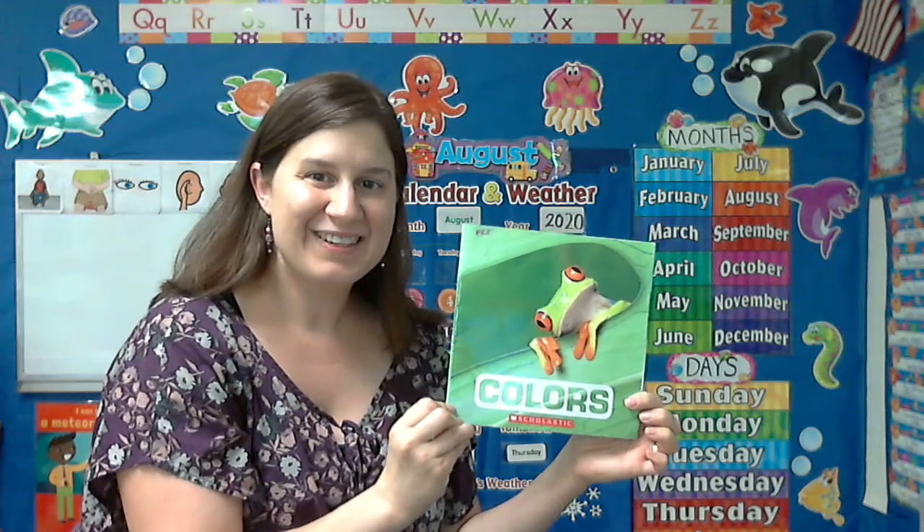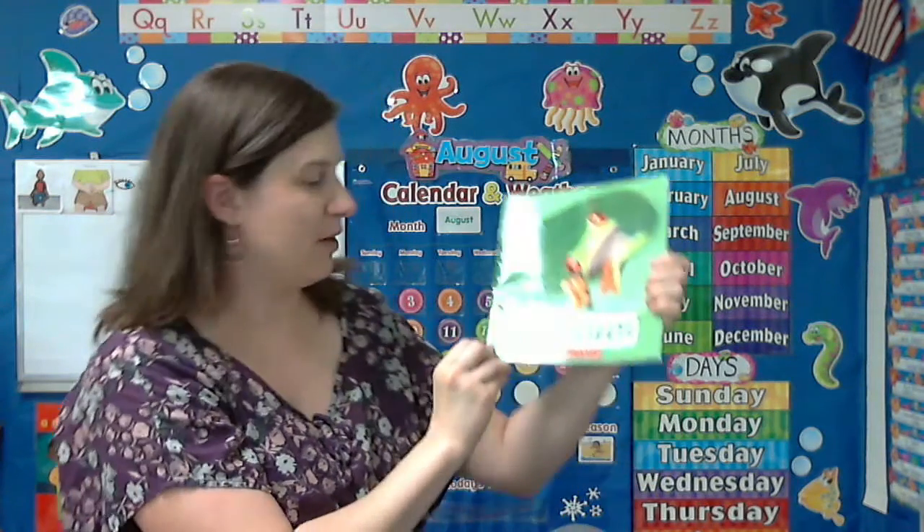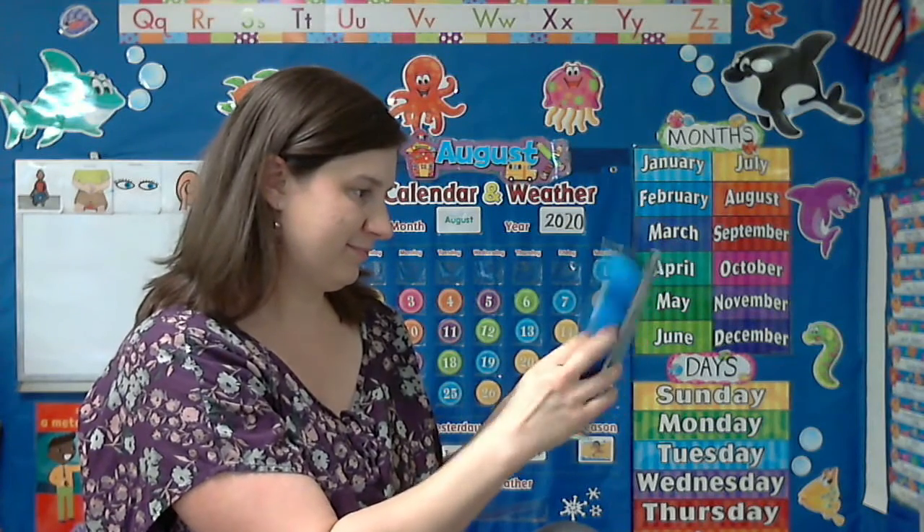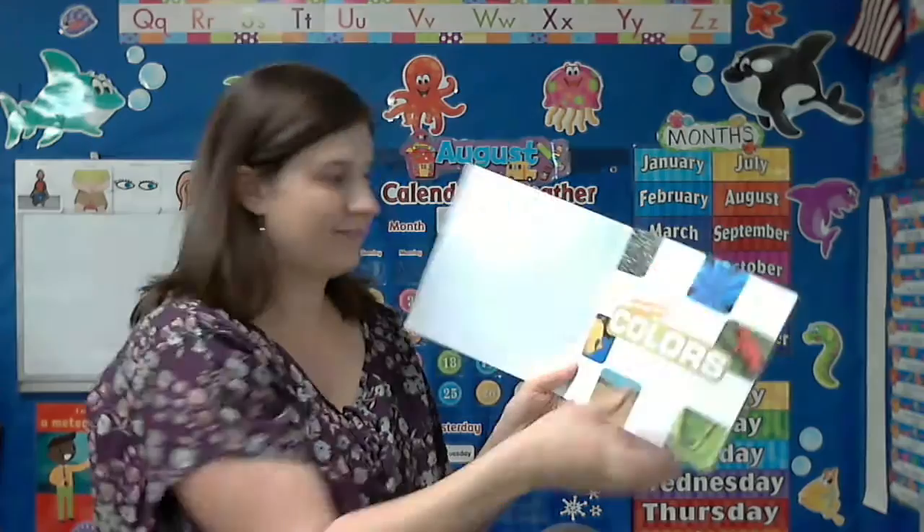Hey guys! Today we'll be reading a story about colors. Colors.